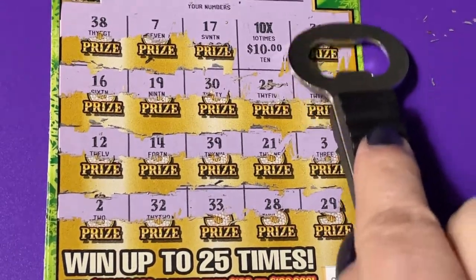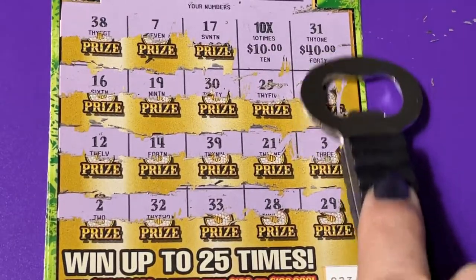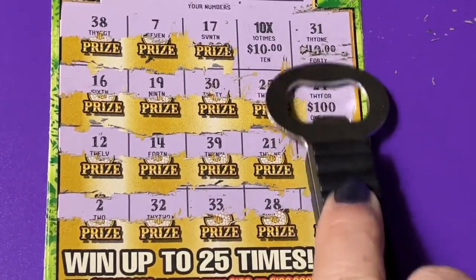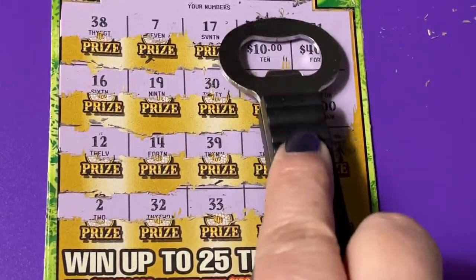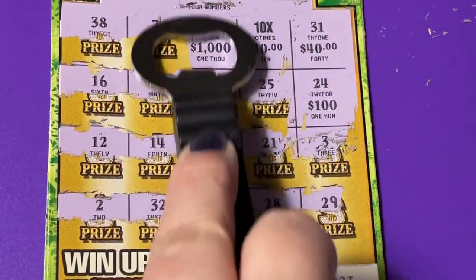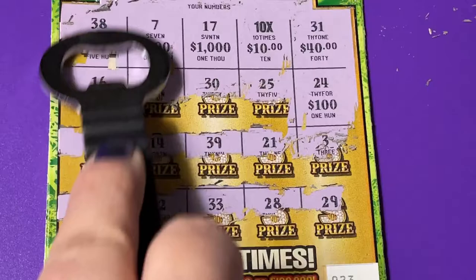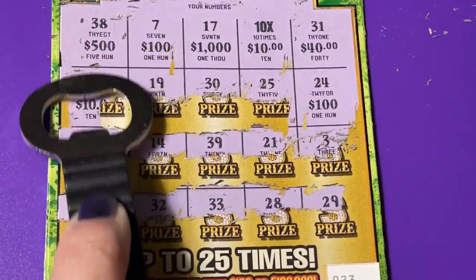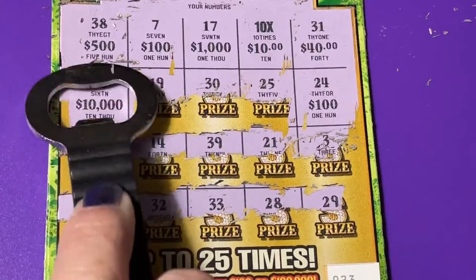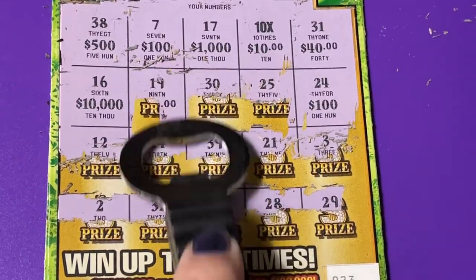Let's see what else is here. Wow, they have $40 under there. Oh, there's the $100 — it was under number 24. I wanted $100 under my 10x! Oh, a $1,000 under 17, $100 under 7, $500 under 38, and $10,000 under 16 — that was nice!